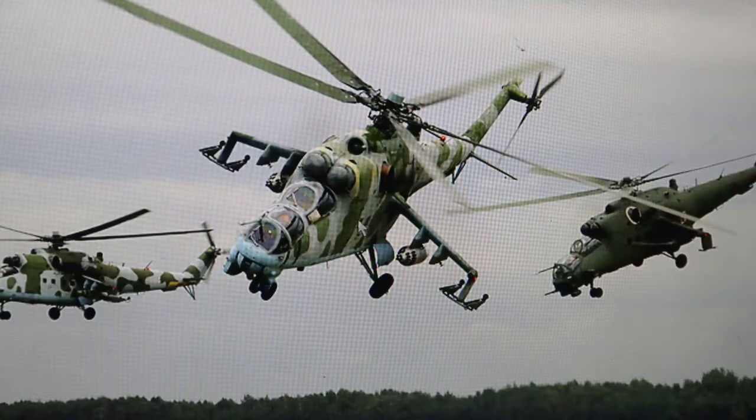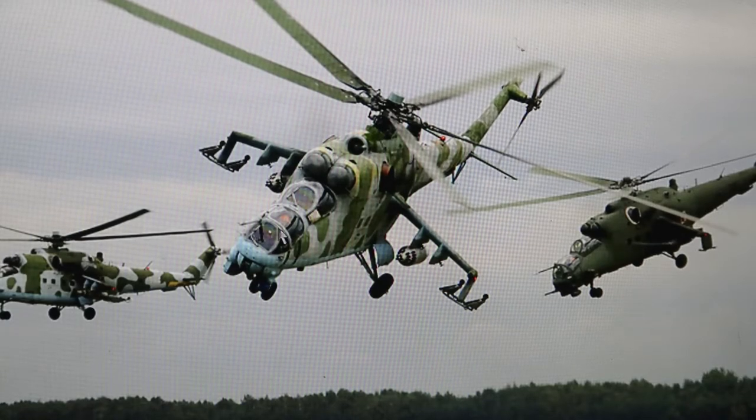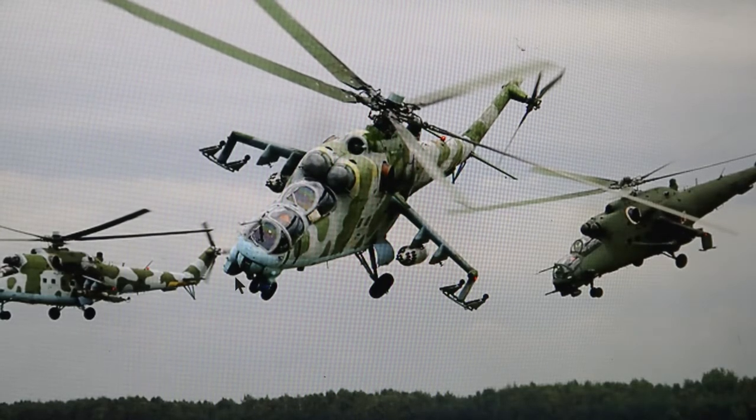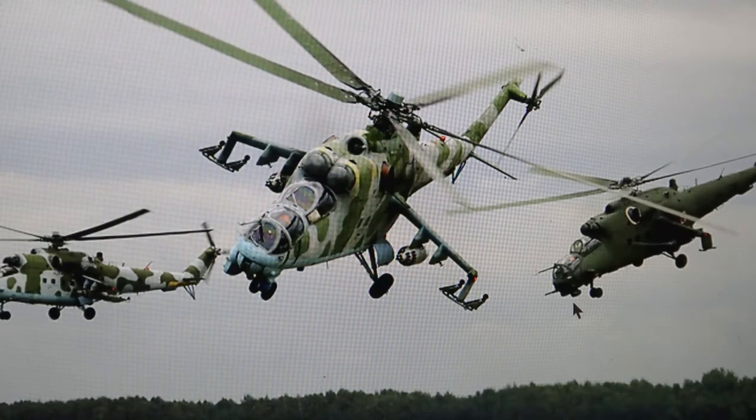You can see the portholes, the windows here. The pilot was in the back and the gunner was in the front. They had a three-barrel cannon — I want to say it was a 30 millimeter, but it might have been a 23 millimeter. There are several different versions with different cannons. But this helicopter is pretty much obsolete now.